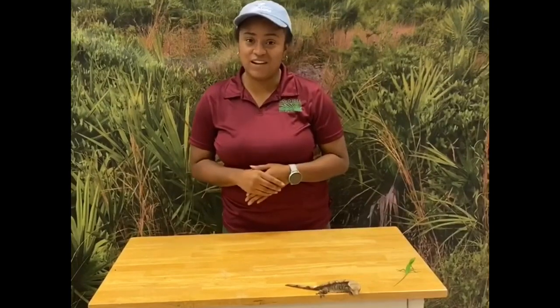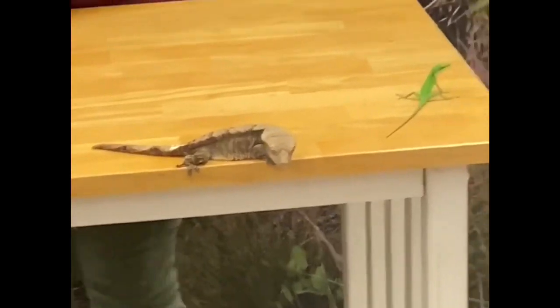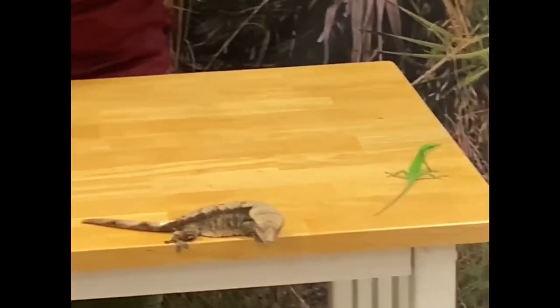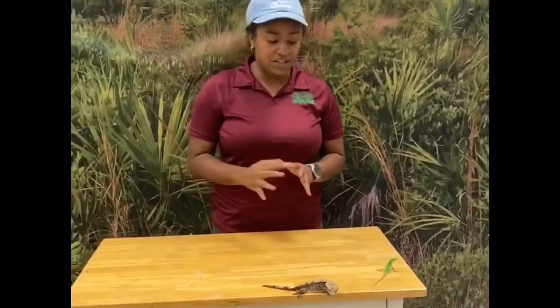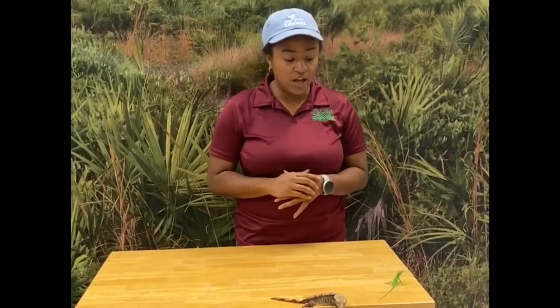Hey guys, we are back with another video, and we are still talking about reptiles. We have Loki, our crested gecko, and then we have this young lady over here who hasn't been named yet — she's a green anole. I'm going to talk about those two species more specifically a little bit later, but first I want to touch on the group as a whole.